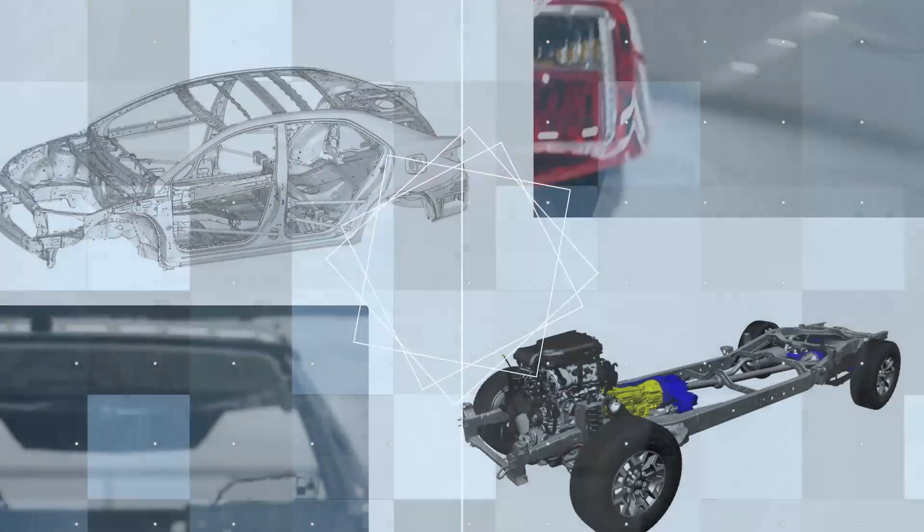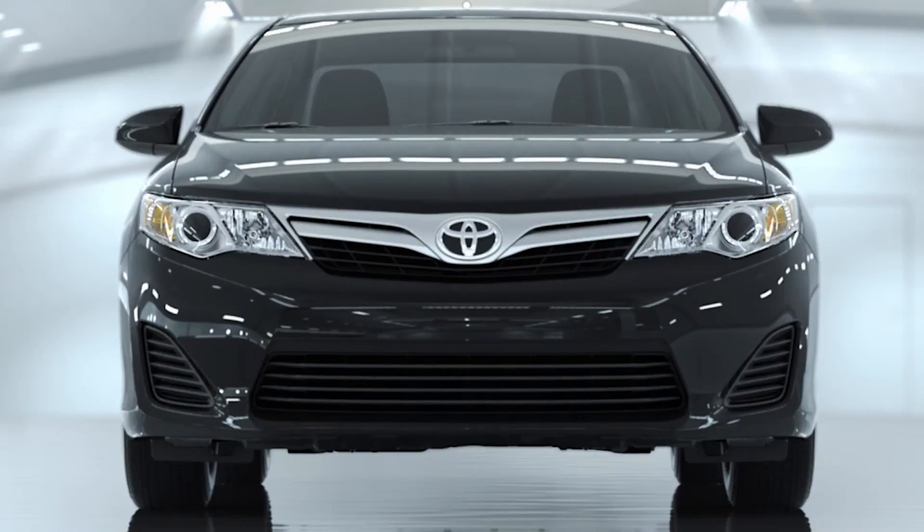There are two major ways of building a vehicle body: unibody and body on frame. Toyota uses both construction systems to suit the demands of specific vehicles.